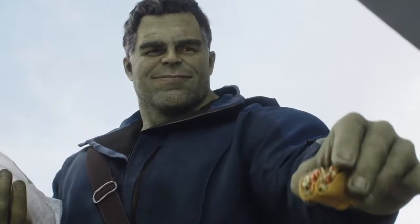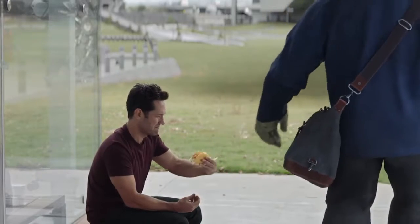I assume that was all VFX. Yeah, it was all VFX. We had Mark on set, and we had real tacos that he could hand to Paul. Sometimes you'll get lucky and you can keep the real tacos, sometimes you can't. With the case of Hulk, his hands are so much bigger than Mark's — we ended up replacing them, and it ended up being this really sweet moment.